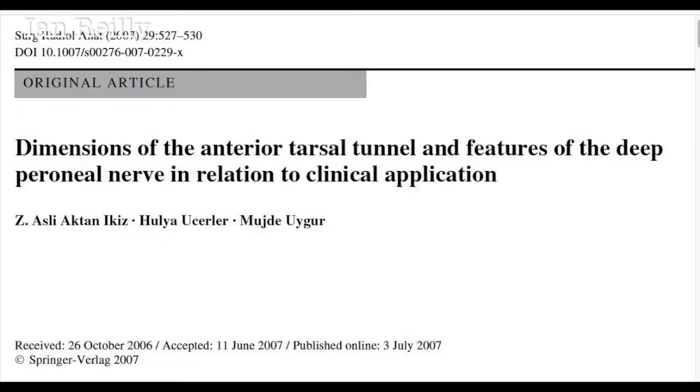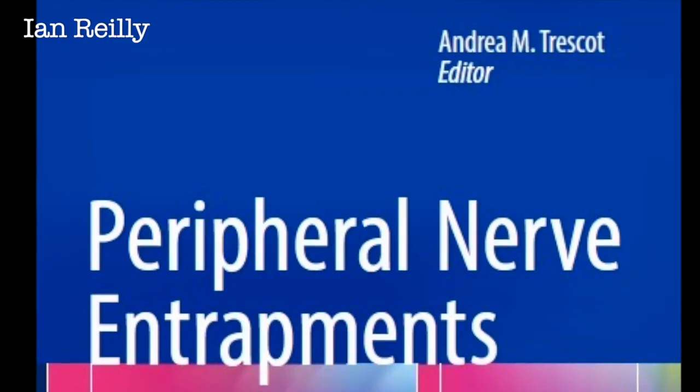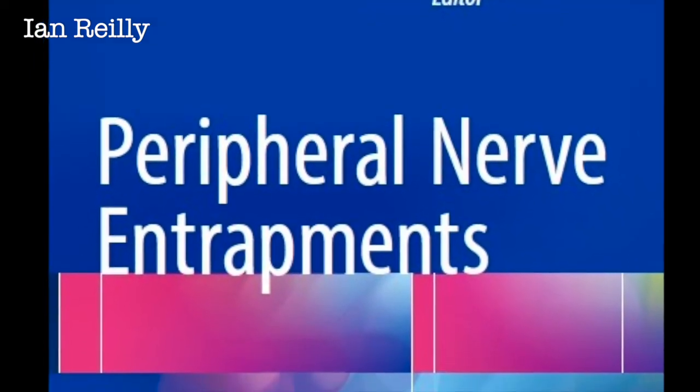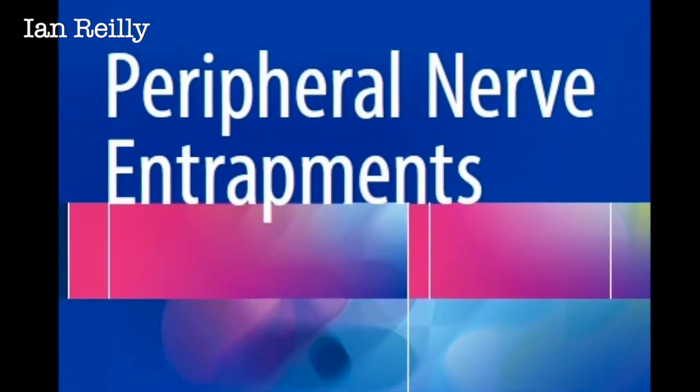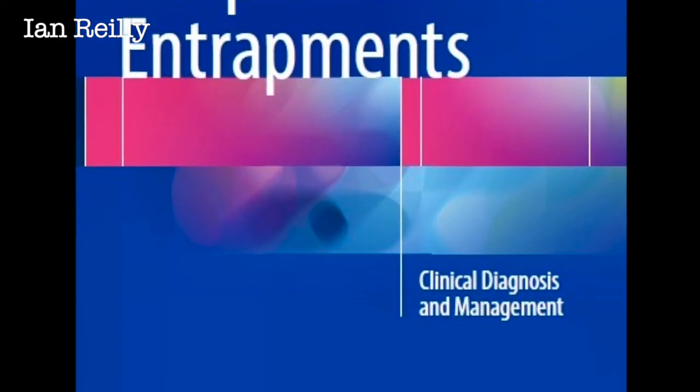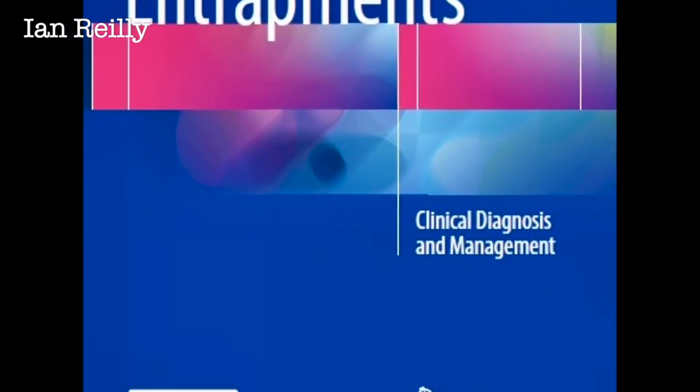If this short video has whetted your appetite on anterior tarsal tunnel syndrome, here's a really nice reference that goes through the anatomy, and the bible for peripheral nerve entrapments by Trescott. I'm already dropping hints to my wife on what I'd like for Christmas — this covers pretty much everything in great detail. Thanks for watching.